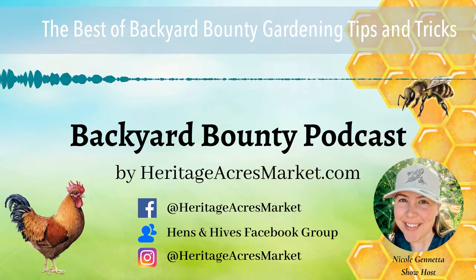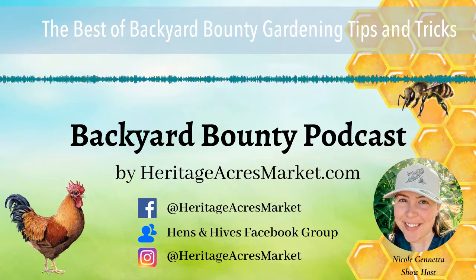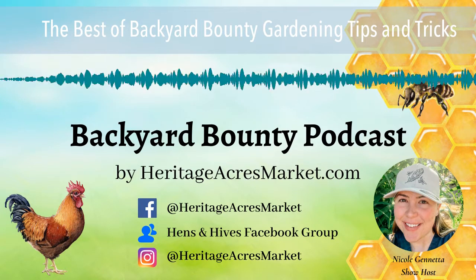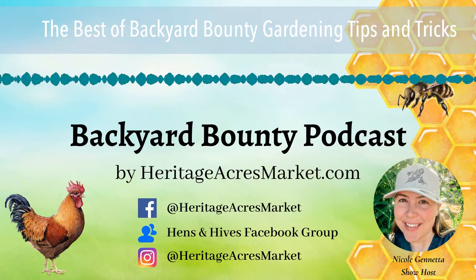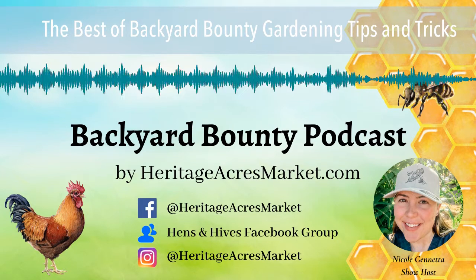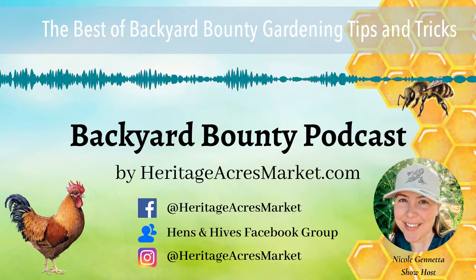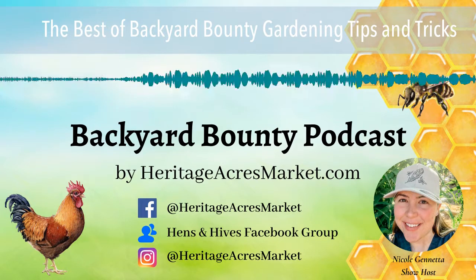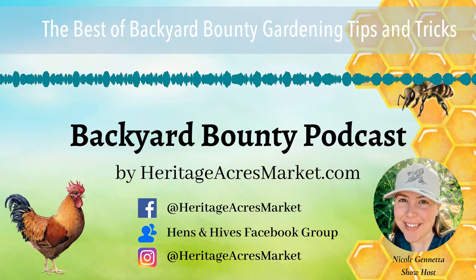Our next episode is episode 35 with Gardenerd, where we talk about planning a garden. This is a really great resource if you're brand new to gardening and not sure how to lay out your garden beds. It's full of information and I hope you enjoy this one as well.